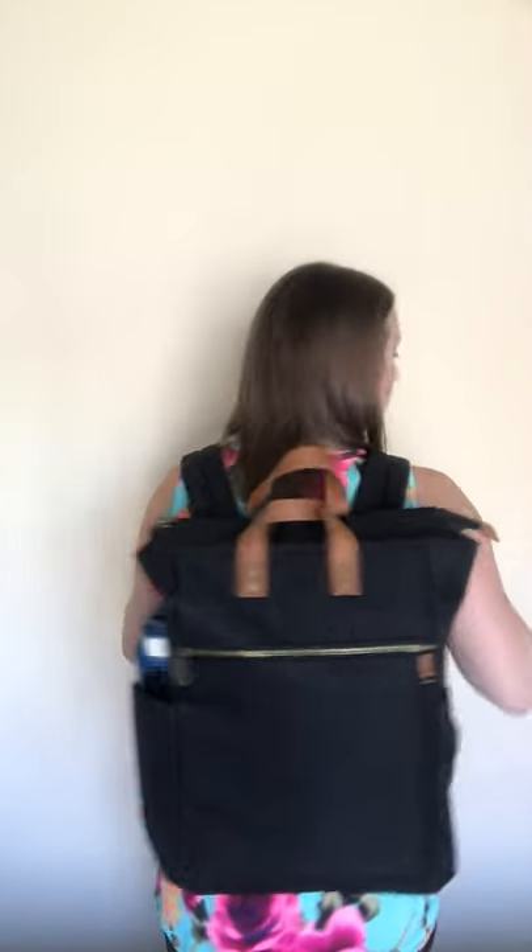It has a great handle — two handles, I should say — to carry, as well as adjustable straps so you can wear it one shoulder or two shoulder. Super comfortable, great size, tons of room.